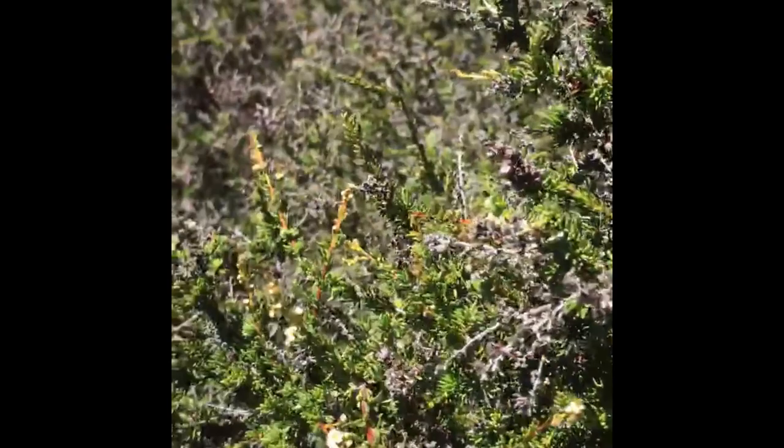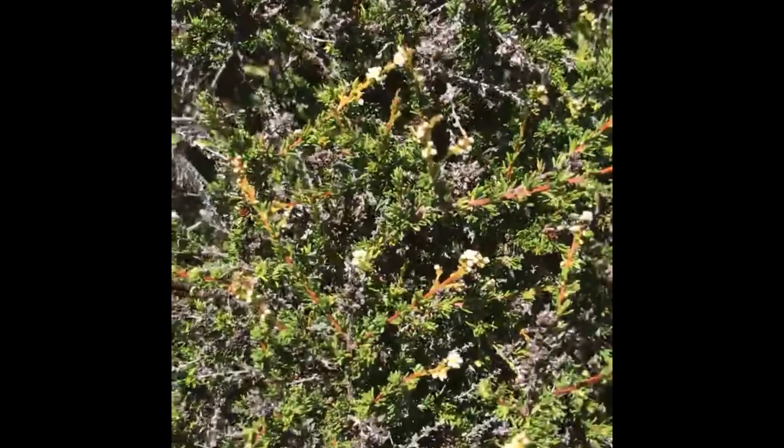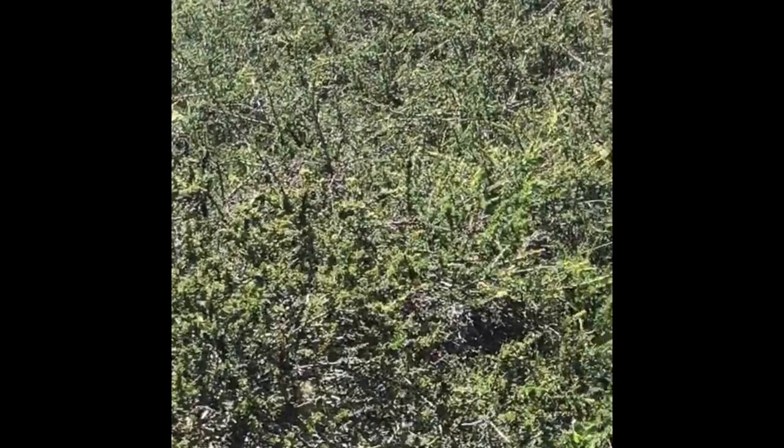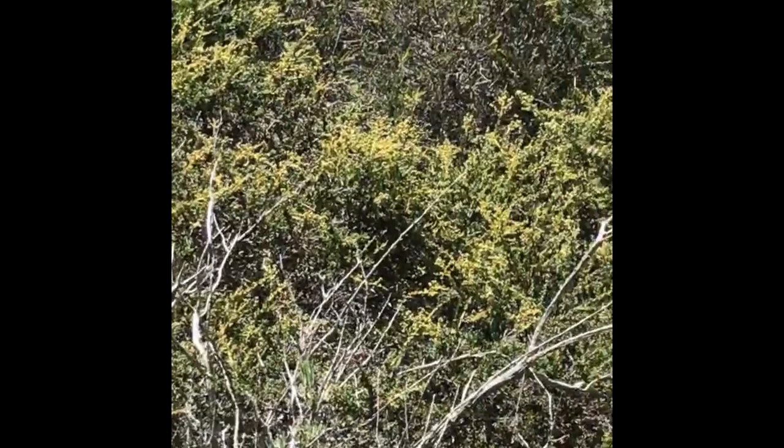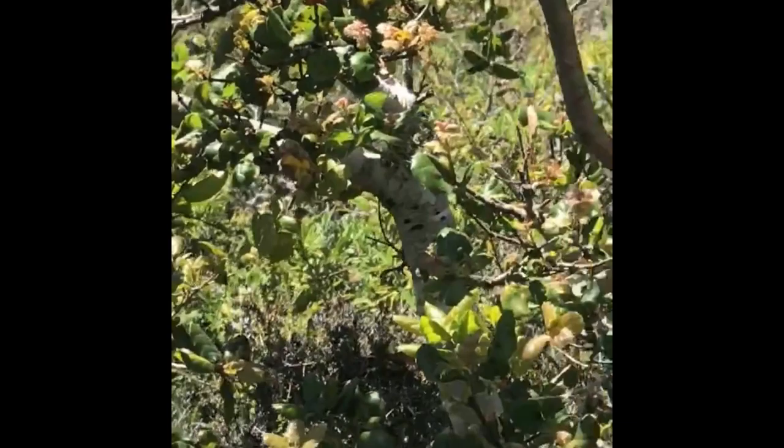Here we have chamise, Adenostoma fasciculatum. We saw this in week one at Coon Creek. Here in Los Osos, not too far away, this entire hillside is covered in chamise — some patches are in full bloom, others just have buds, and others don't have any buds yet. It makes you wonder how phenology works — it really has a lot to do with microsite conditions, how much moisture is in the soil, and how much sun the plant is getting. We also see some toyon sprouting up, some oaks popping up out of the chamise, and some black sage.